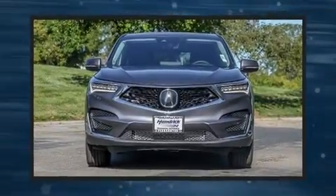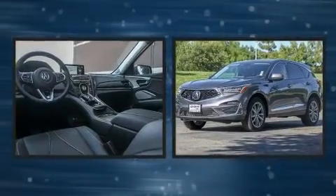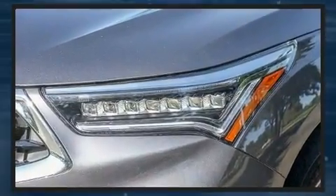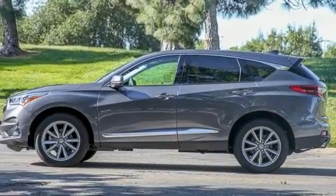Experience driving perfection in the 2020 Acura RDX. The engine breathes better thanks to a turbocharger, improving both performance and economy. Acura prioritized comfort and style by including power front seats, a trip computer, power moonroof, and a power rear cargo door.